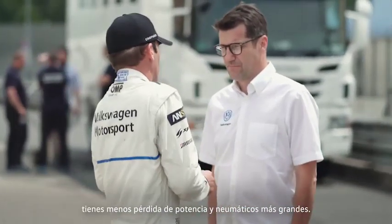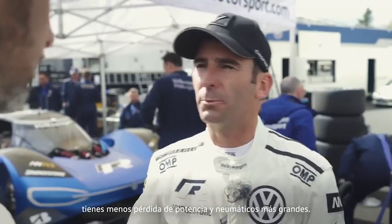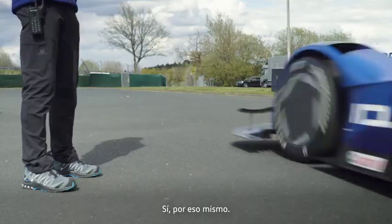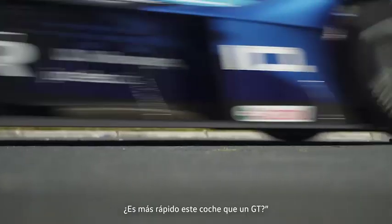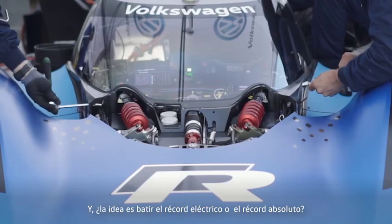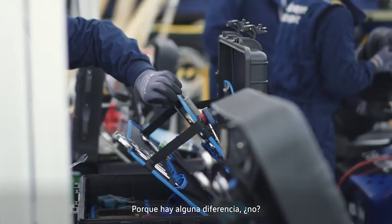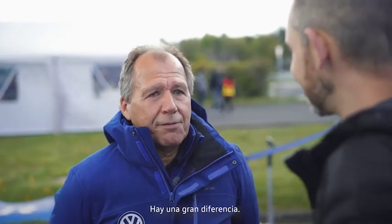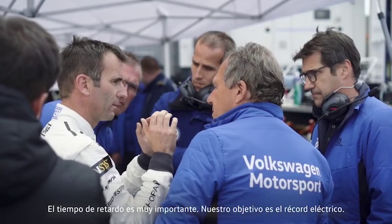With a GT car you can go on a kerb, you can take all the kerbs. On this car, not — you have to avoid the kerbs because of the ground clearance. How much faster is this than a GT car? We'll see, hopefully a little bit, to break the electric vehicle record. And is the idea to get the outright electric record? The lap time is really outstanding. Our target is the electric record.